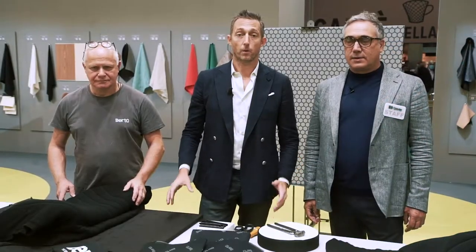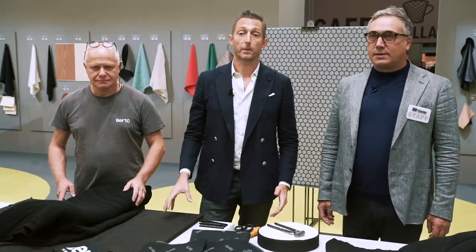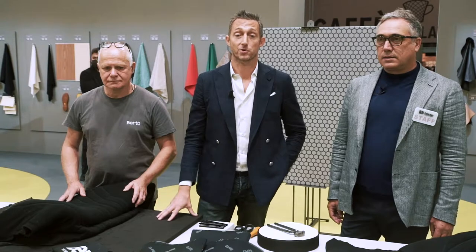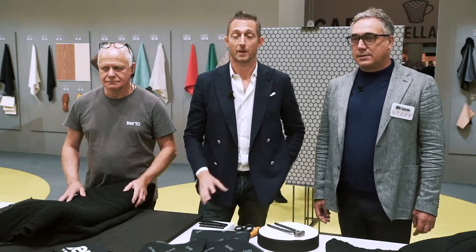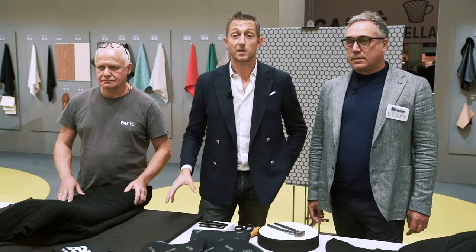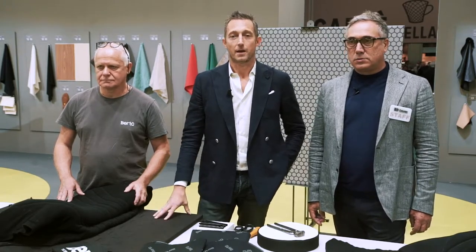Hi, my name is Filippo Berto from Berto, a design company based in Meta. We are here for a very nice project with my friend Mr. Loreto, because we have made a chair from our collection, but this time we've made it special — made with our technology and our idea of manufacturing made in Meta. This time we decided to make something together, joining two different technologies.